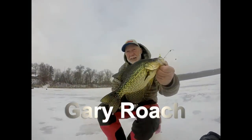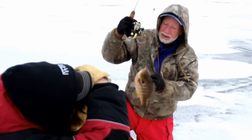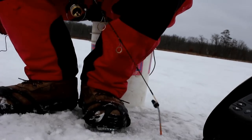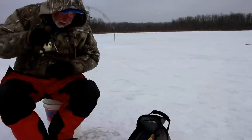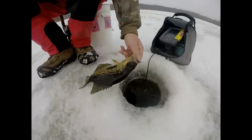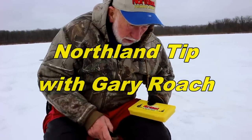Fish down there looking right now. Did you see that little pick? These Northland Jigs just attract fish like you can't believe. Do I get excited when I fish crappies? And then you got a fish down there looking right now.